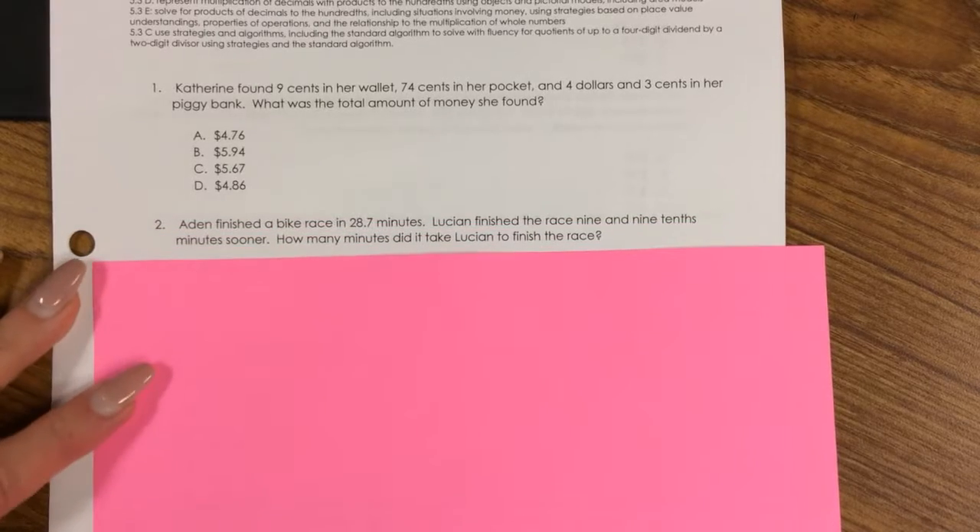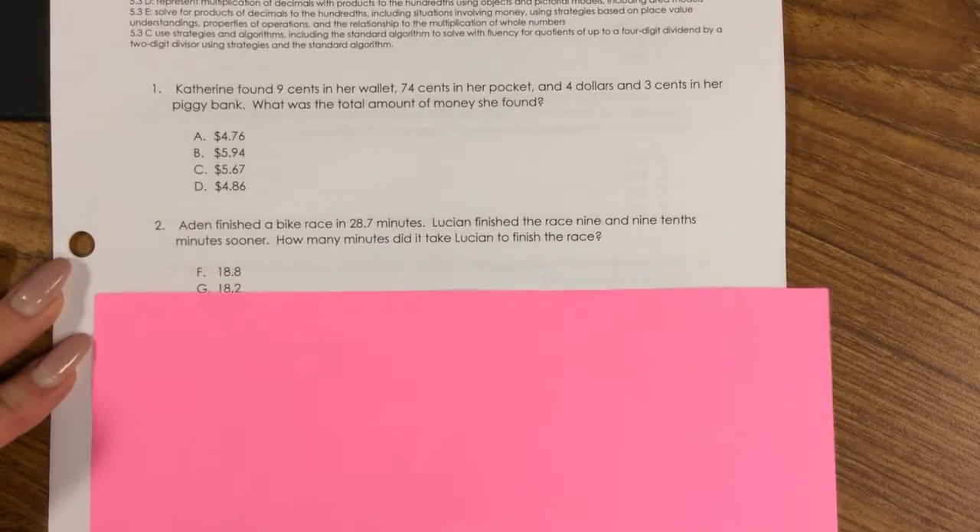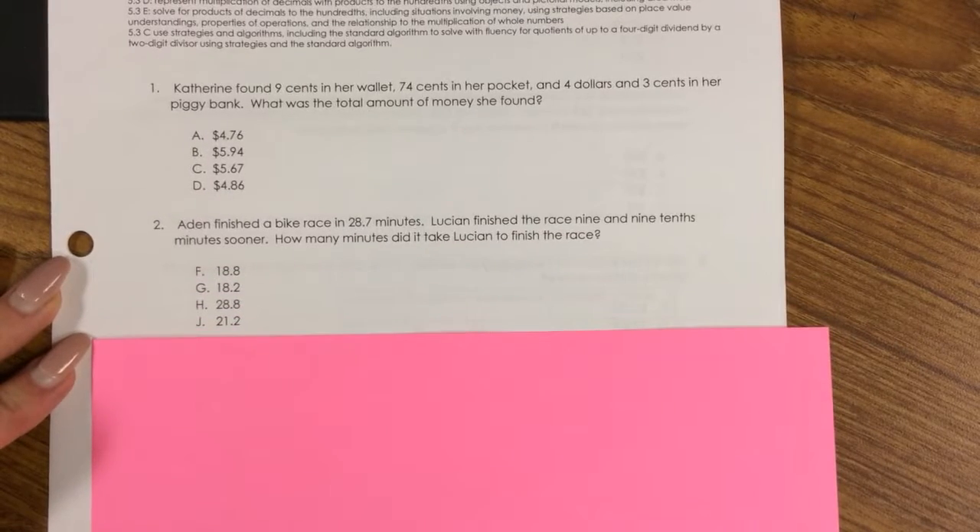Number 2. Aiden finished a bike race in 28.7 minutes. Lucien finished the race 9 and 9 tenths minutes sooner. How many minutes did it take Lucien to finish the race? F. 18.8, G. 18.2, H. 28.8, J. 21.2.